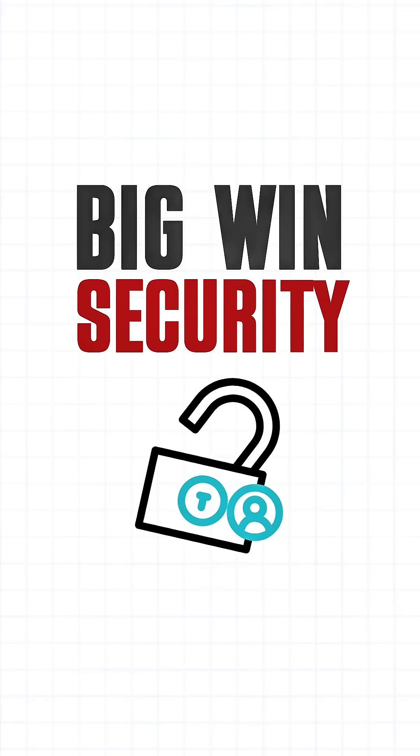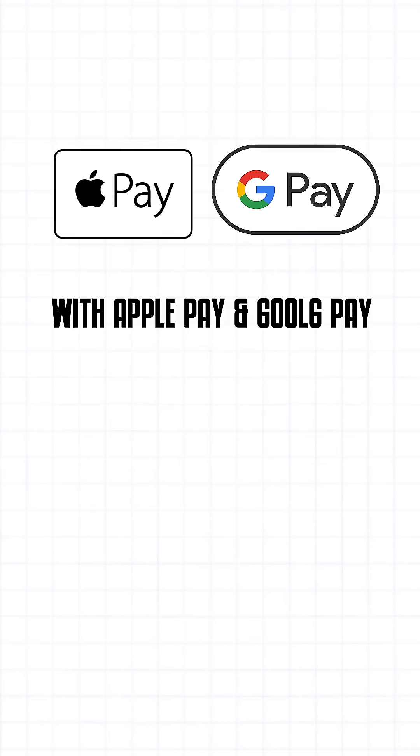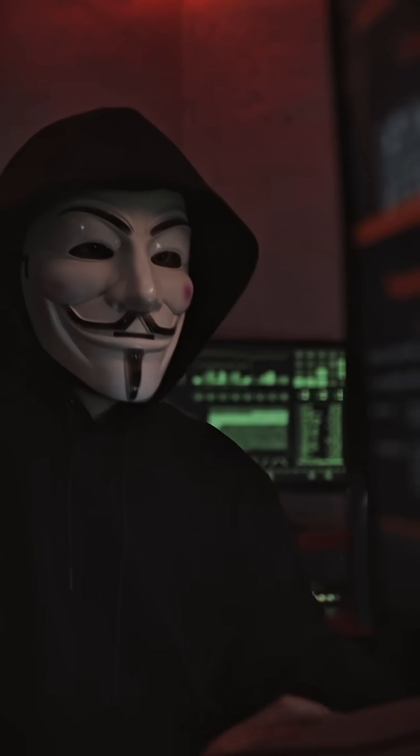The big win? Security. When you swipe a card, your number goes to the merchant and hackers can steal it. With Apple Pay or Google Pay, your real card never leaves your device. Hackers only get useless tokens.